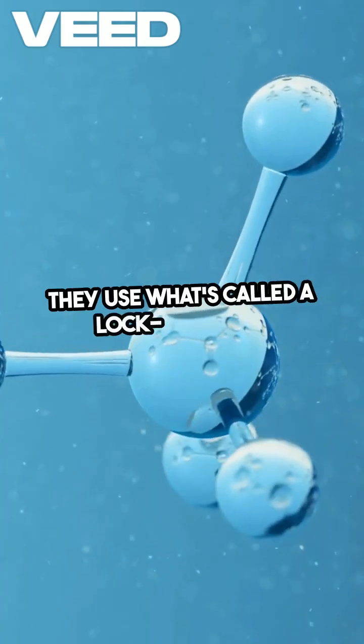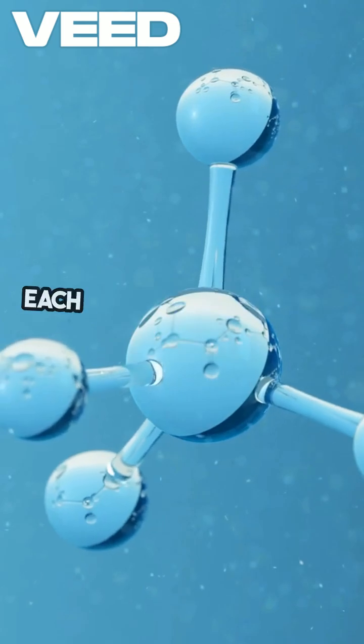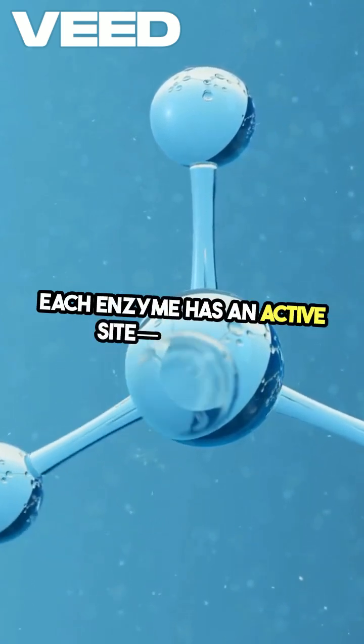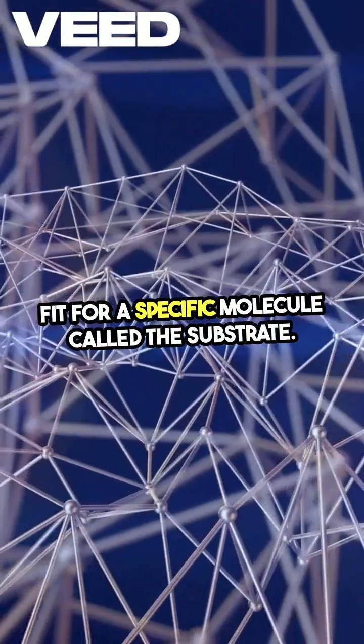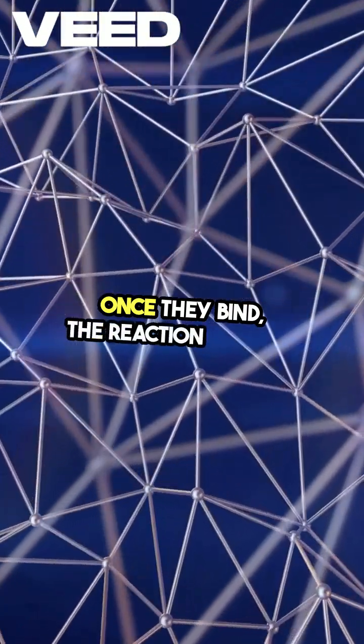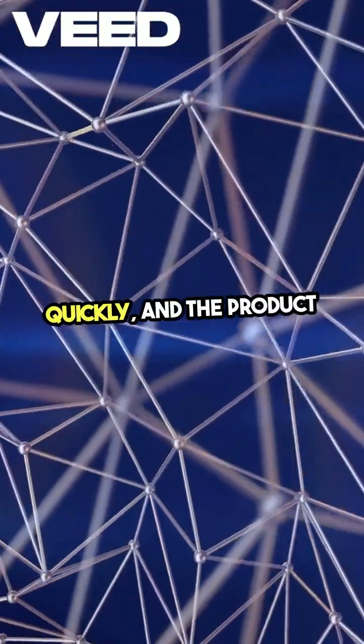They use what's called a lock and key mechanism. Each enzyme has an active site, a perfect fit for a specific molecule called the substrate. Once they bind, the reaction happens quickly and the product is released.